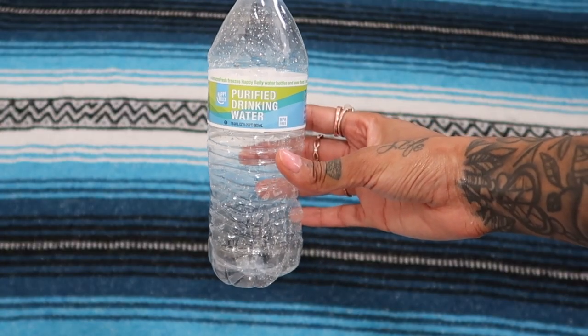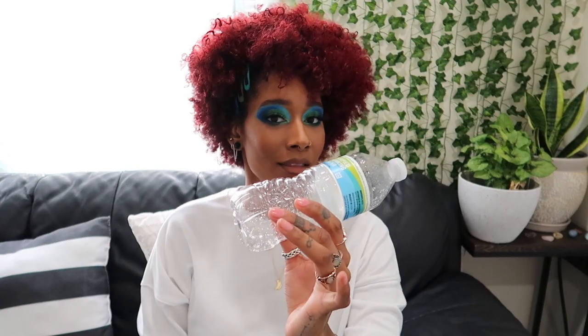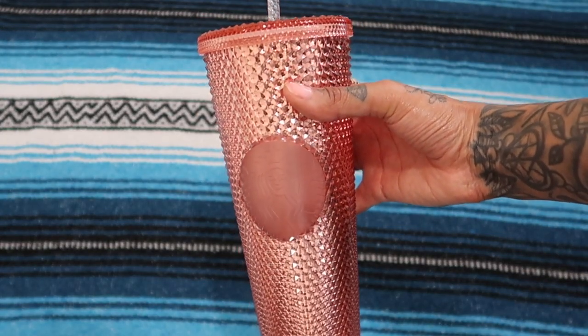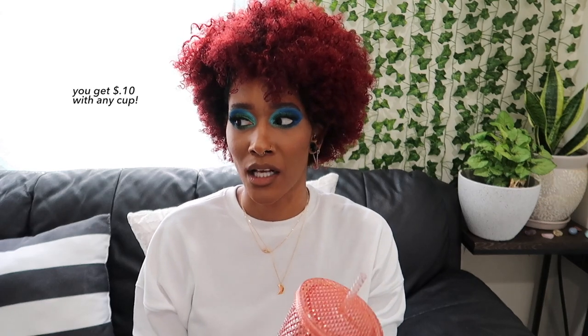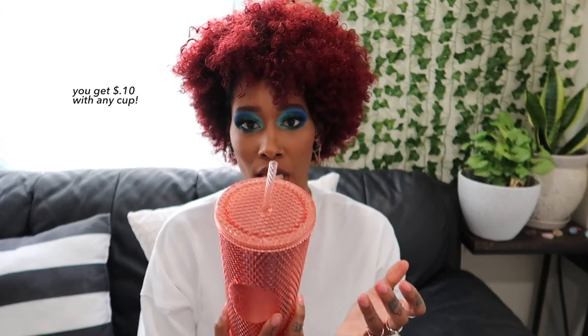So the first easy swap is a reusable water bottle. I'm tired of seeing single-use plastic bottles — everybody should own a reusable water bottle, especially ones that keep your water cold. I got mine from Starbucks. And I believe if you go to Starbucks, they give you a couple cents off if you reuse any cup — I think it's any cup, not just a Starbucks cup.